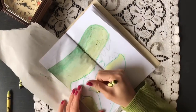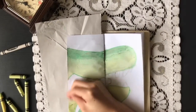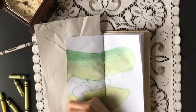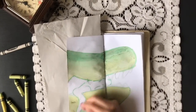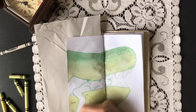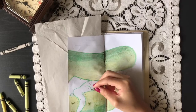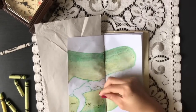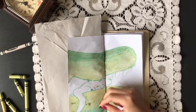I used a scrap piece of paper underneath the spread page just so I wouldn't get any crayons or shavings onto the previous page, and you'll see later that that did me no good at all. Sometimes you just gotta try things out, and that's exactly what I did here. It was also very satisfying to scrape off wax, so at least there's that.